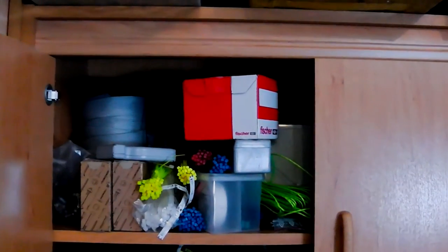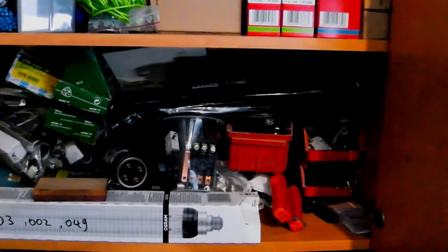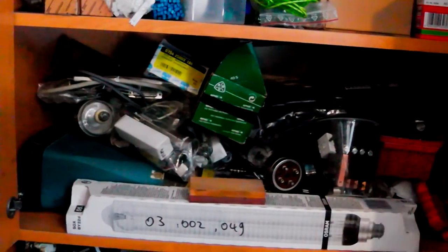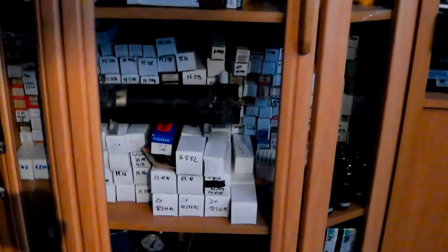Basically here in this cabinet I have some mechanical parts like cable ties and screws and stuff — more cable ties, more screws, and some tubes. Also more tubes in this cabinet here, and yes it is nearly completely occupied with tubes. Tubes, tubes, tubes all over it. Maybe I will make a separate video about this. We will see.